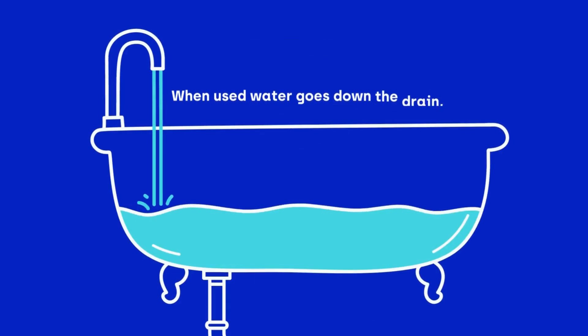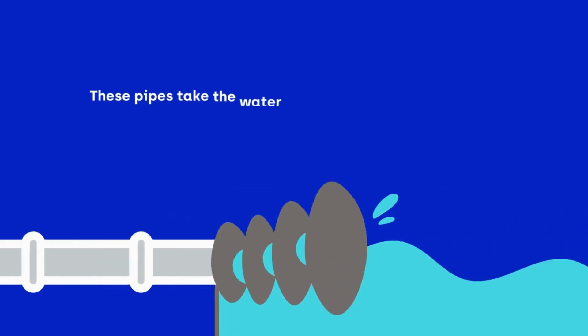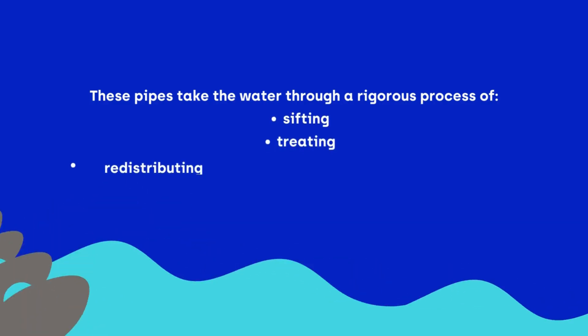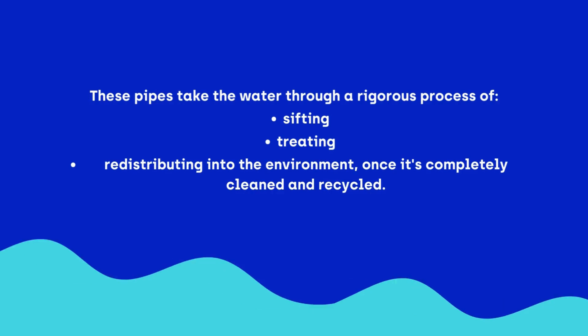When used water goes down the drain, it travels through a network of sewer pipes. These pipes take the water through a rigorous process of sifting, treating, and redistributing into the environment once it's completely cleaned and recycled.